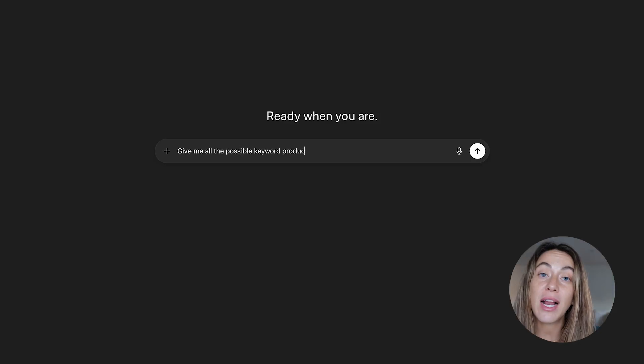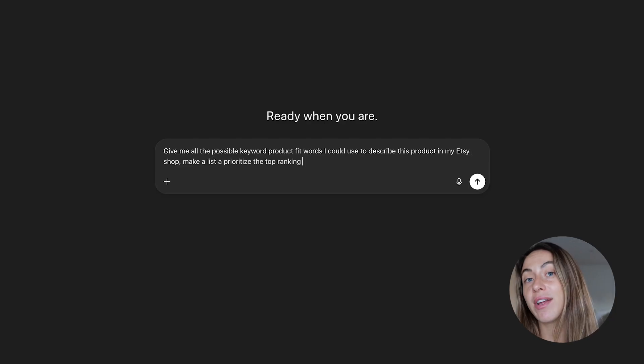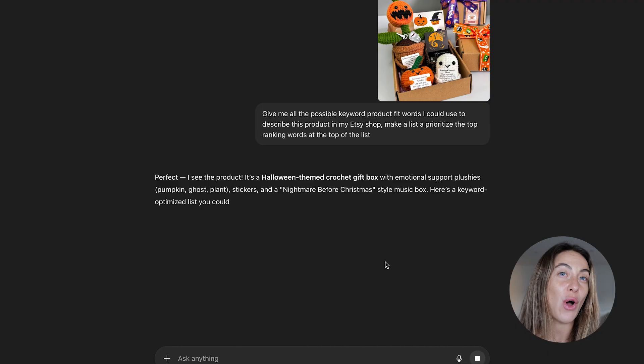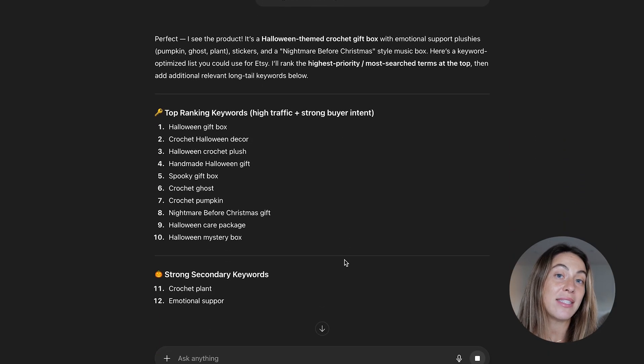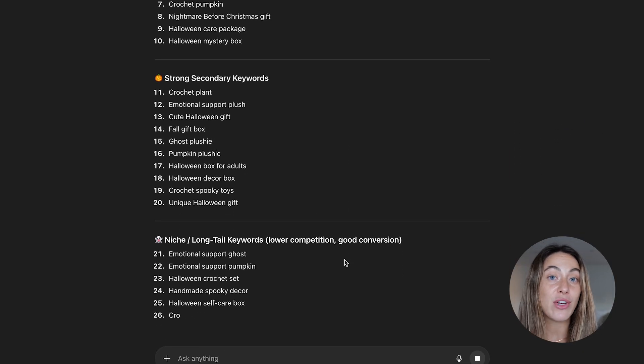Number two is a better understanding of keywords and the actual product. Before, if you gave it a prompt asking for all possible keyword product fit words, it would give them back, but not all of them. Now it feels like it actually gives you all your keywords. Keywords for Etsy listings are simple with AI — it's just a matter of asking for all the possible ways to describe your product.